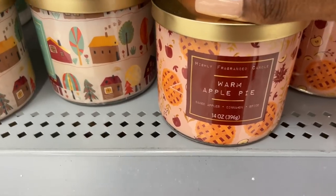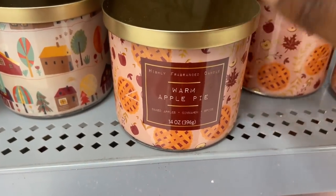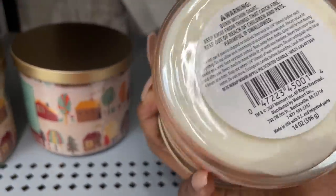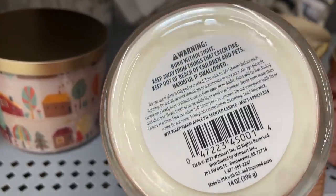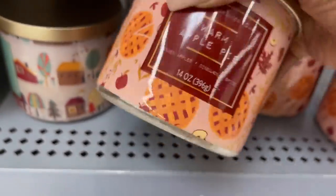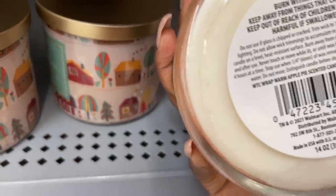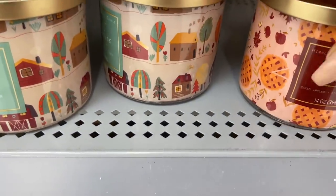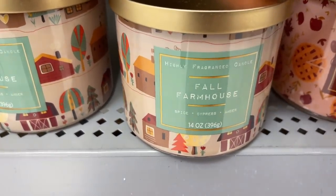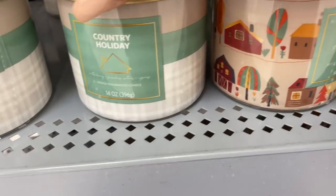So these are the ones I was talking about. They have Warm Apple Pie, Baked Apple Cinnamon and Spice. On the bottom it doesn't really give any descriptions of the company — it just says distributed by Walmart. They're 14 ounces. They also have Fall Farmhouse, which is Spice, Cypress and Amber — that one looks pretty cool.